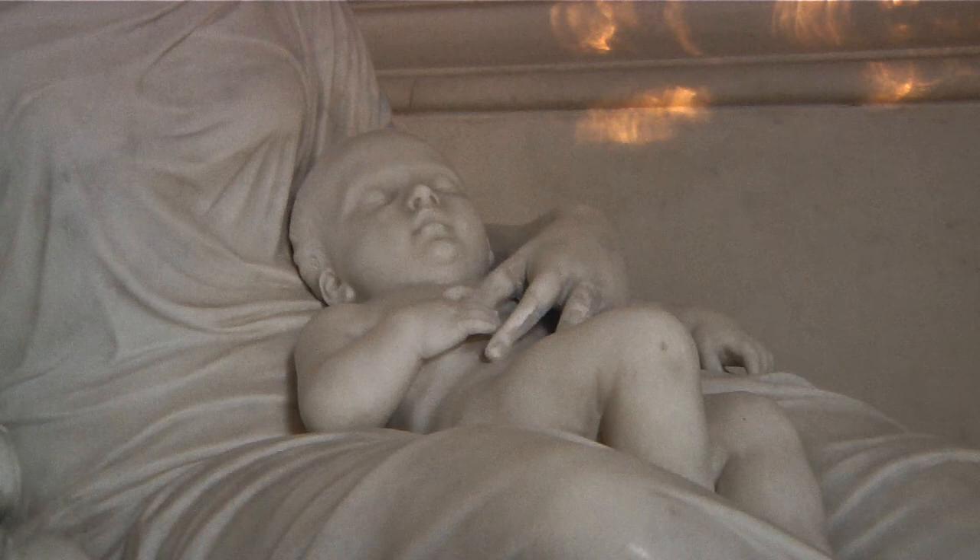The frieze was also made by Richard Westmacott, and it's actually the death mask of the Duke and Duchess's daughter Anna Maria, who died in May 1822, just months before her mother died. She is depicted as an angel waiting in heaven for her mother and siblings to arrive.